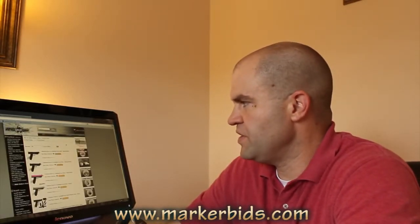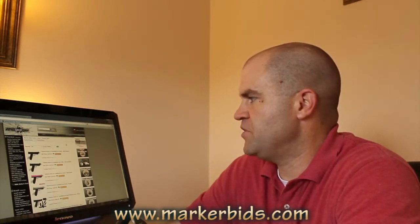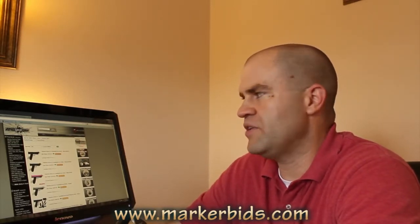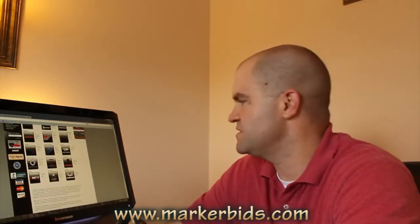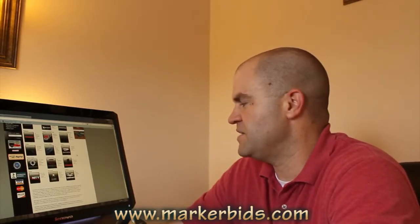Tiberius Arms — these are more specialty markers. These are markers for if you've already got a gun and you want to get into something kind of cool, like first-strike rounds and stuff, but definitely not for budget ballers. If you're a budget baller, Tiberius Arms is not where I would look.